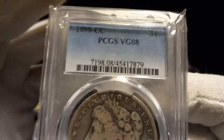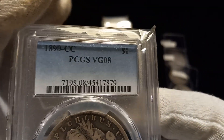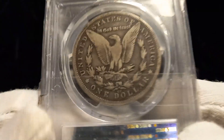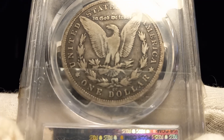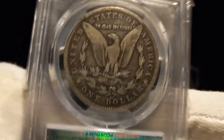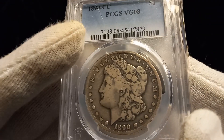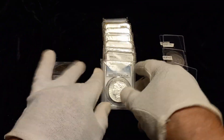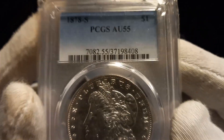We're looking at another 1890-CC, PCGS VG8. I've showed all these coins in prior videos. The mint mark is cocked a little bit — the one on the right almost touching into the bow. Pretty nice coin. That takes care of the CCs.